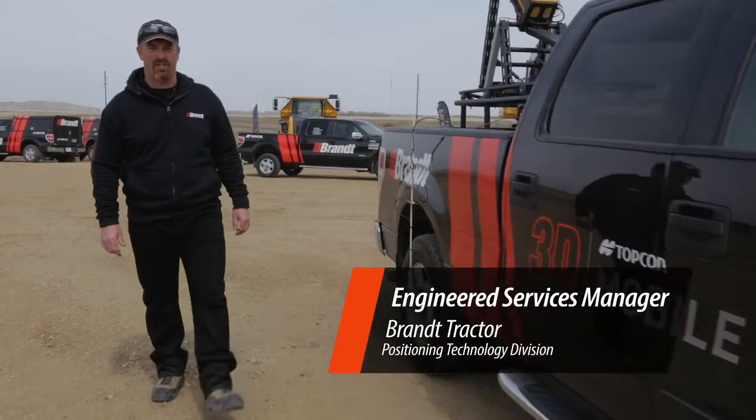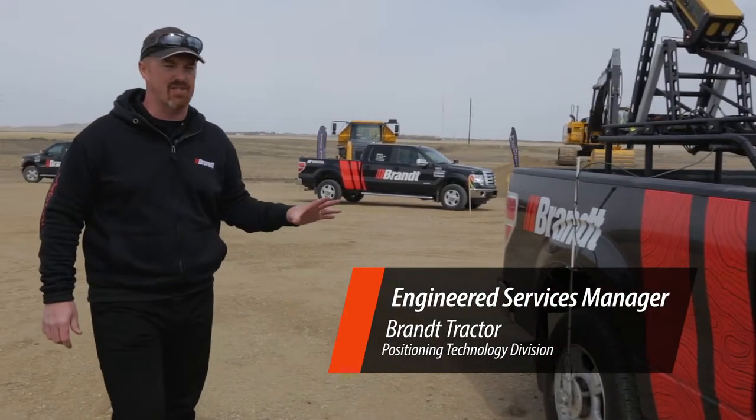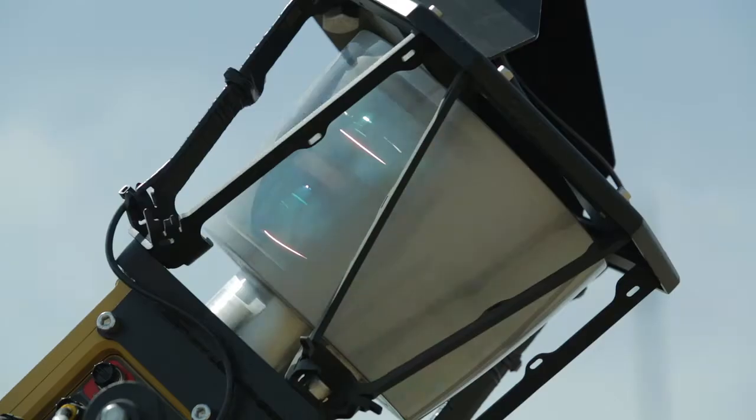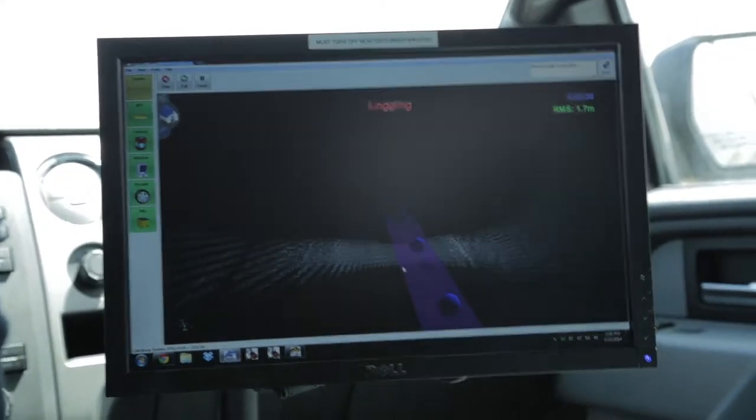My name is Kevin Burrow with Brandt Positioning Technology, and what we're looking at today is our IPS2 mobile mapping system. This integrated system is a LiDAR system — a moving system where we're actually collecting LiDAR data on the fly as we're driving with the vehicle.